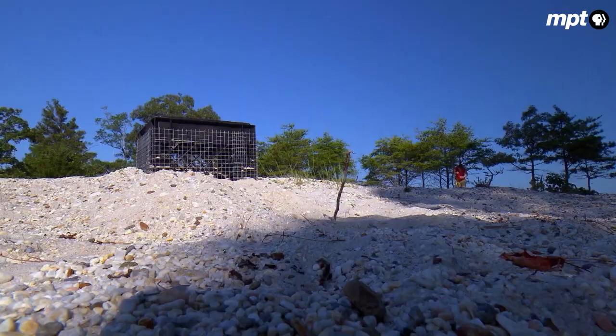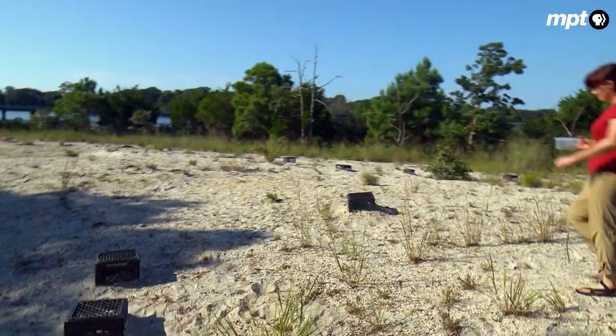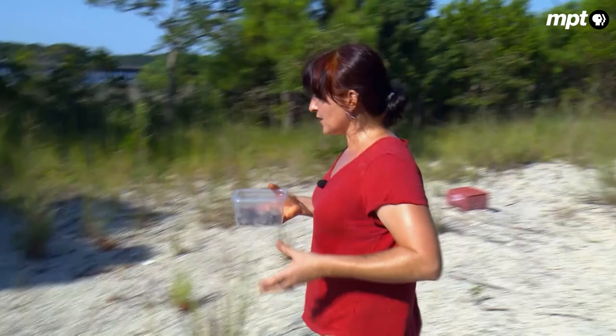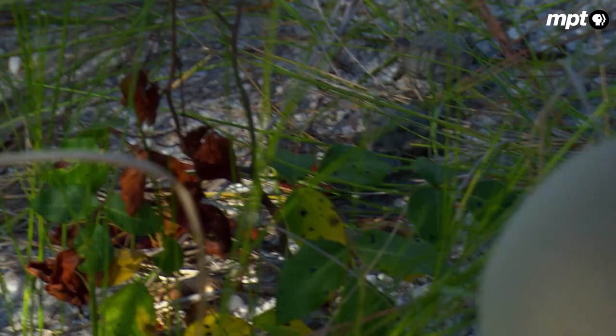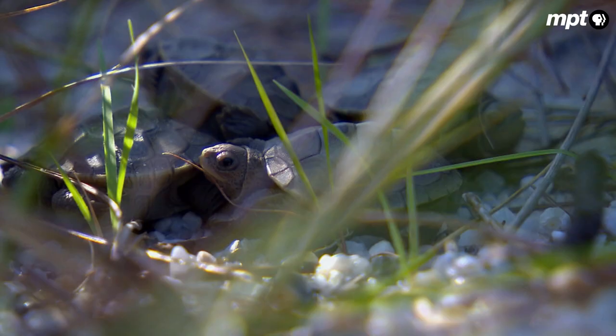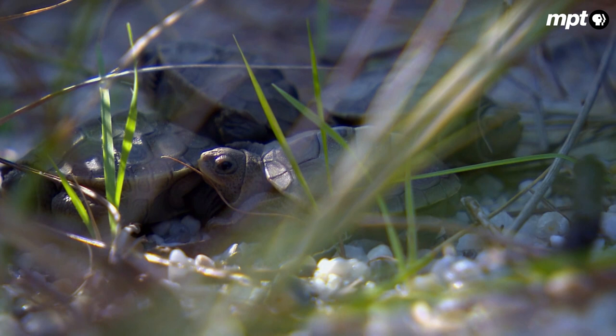Once the data is collected, it's time to let the babies go. They'll be released right at the edge of the grassy area leading to a marsh, so they can choose where they want to go. For years it was thought terrapin hatchlings, like sea turtles, head straight for the water. But now scientists believe most of them spend their first year on land, living in the forest or the marsh grass. They take a moment to get their bearings, and before long, they're gone.